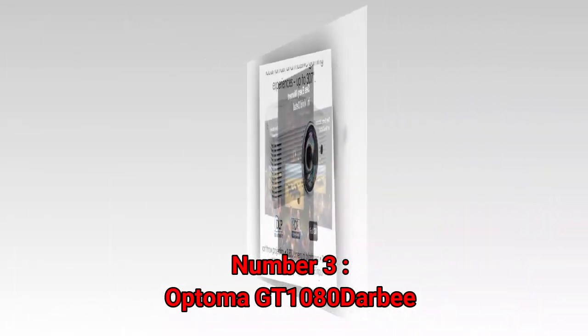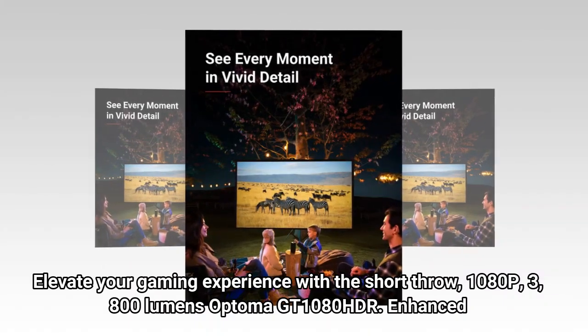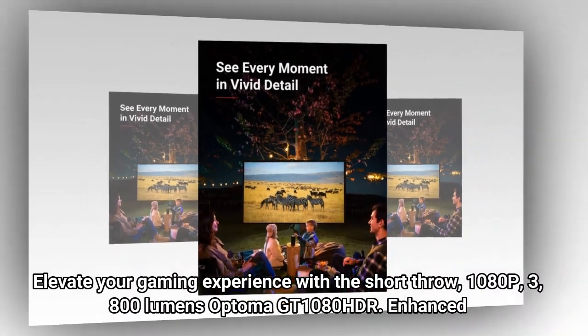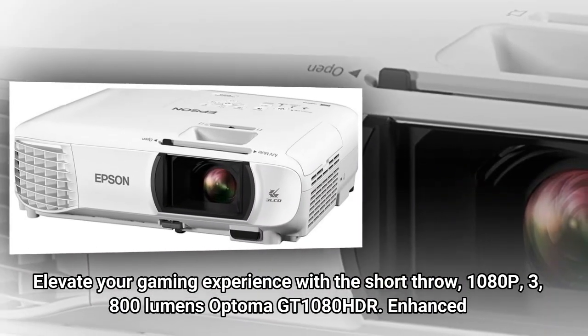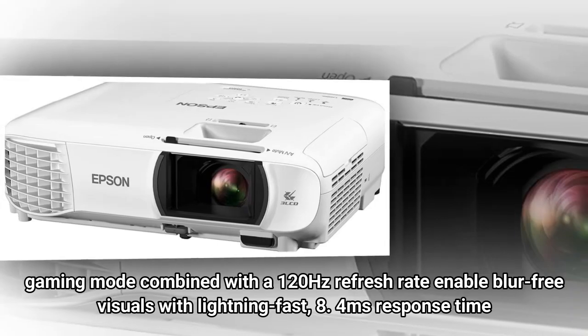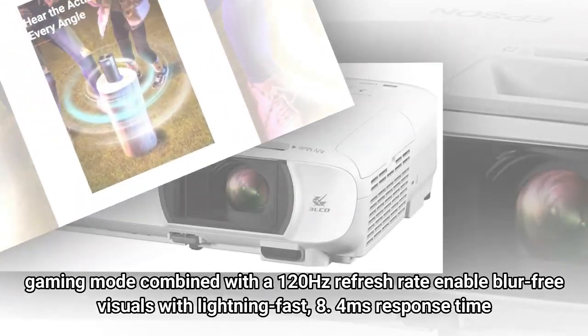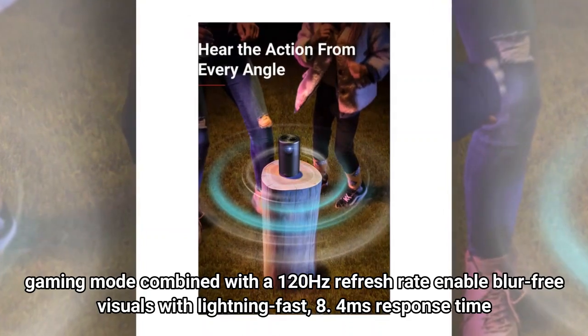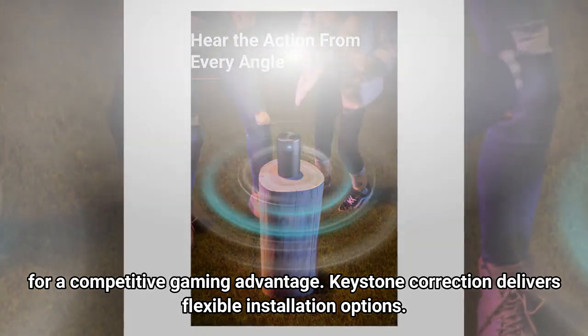Number 3: Optoma GT1080 Derby. Elevate your gaming experience with the short throw, 1080p, 3,800 lumens Optoma GT1080 HDR. Enhanced gaming mode combined with a 120Hz refresh rate enables blur-free visuals with lightning-fast 8.4 milliseconds response time for a competitive gaming advantage. Keystone Correction delivers flexible installation options.